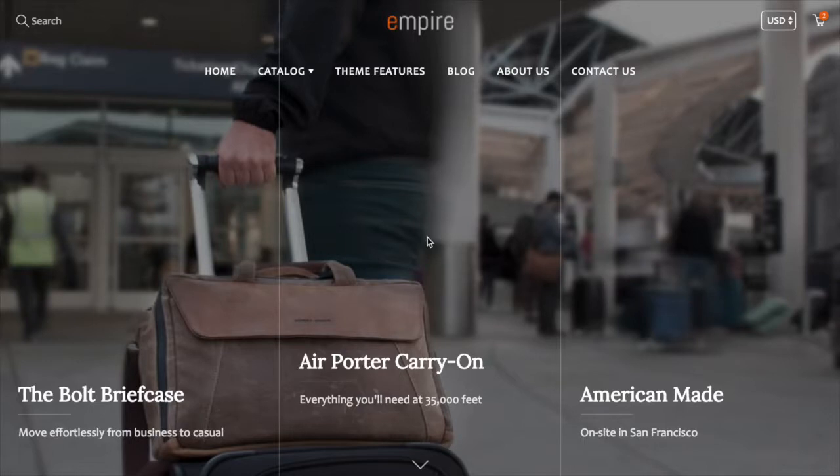Hi there, this is Tim from milehighthemes.com. I'm the creator of the Galleria theme, and this video is designed to give you a brief overview of some of the theme's great features.